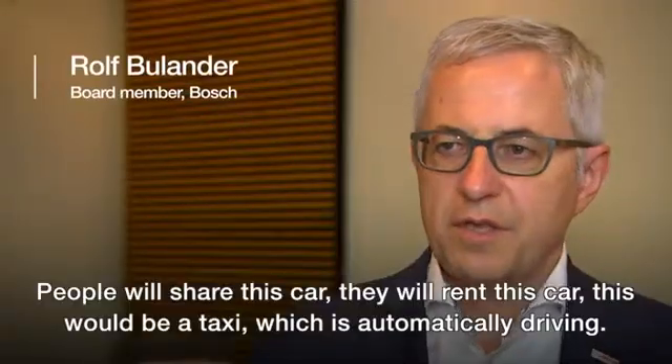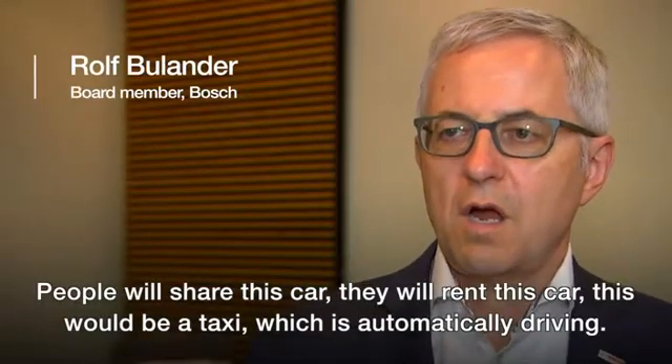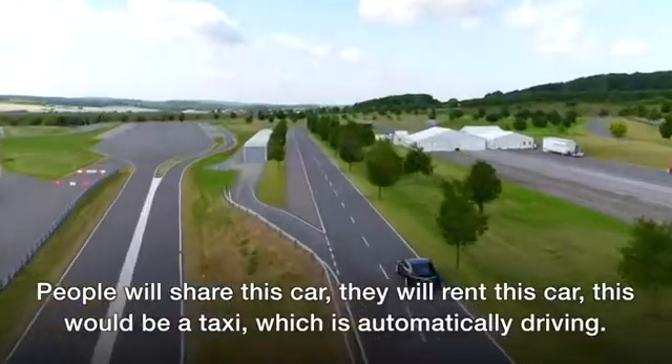People would share this car, they would rent this car. This would be a taxi which is automatically driving.